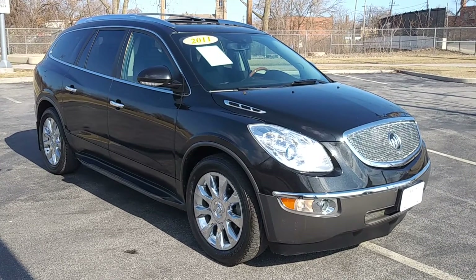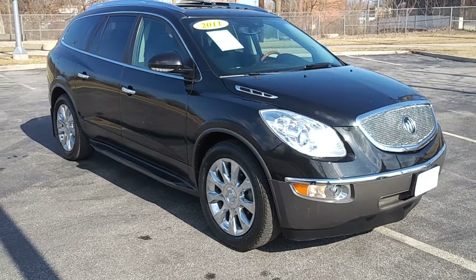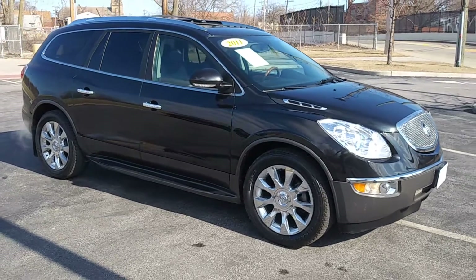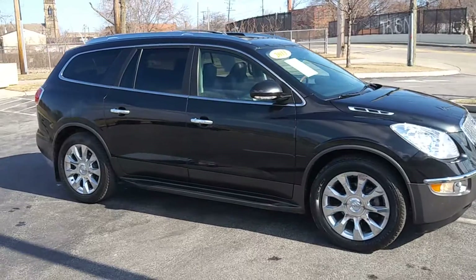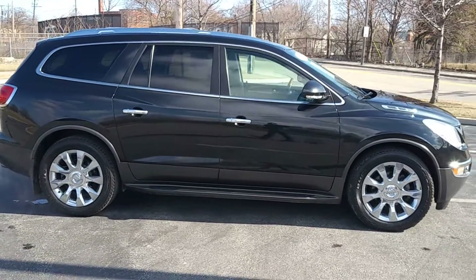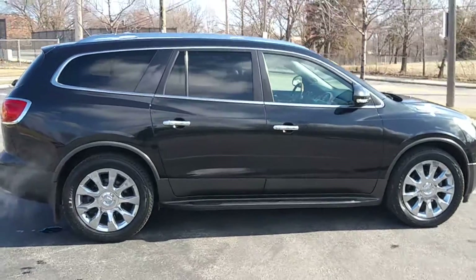Stop in at ARJ's and take a look at this gorgeous 2011 Buick Enclave. This is about as clean as they come — it's in great condition. It has a clean Carfax history and 37 service records, which you can check out online at ARJsAuto.com, where we offer complimentary Carfax histories on everything that we sell.